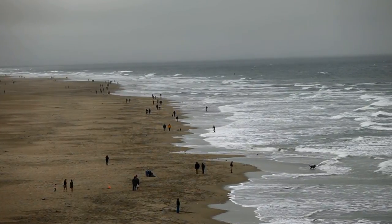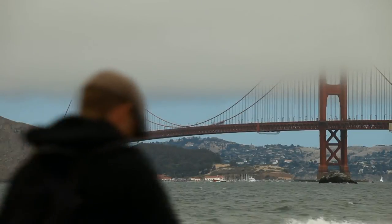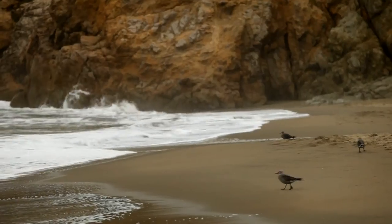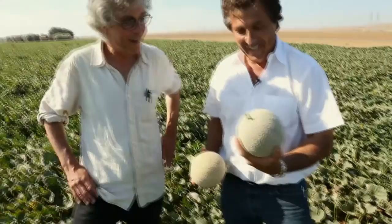A recent report from the National Research Council predicts that sea levels will rise in the San Francisco Bay by as much as 18 inches in the next 40 years. To protect water quality, we are sacrificing water quantity. It's not great.